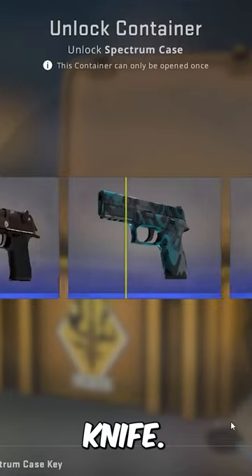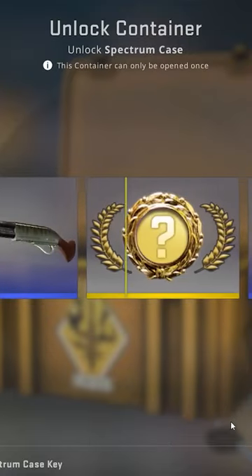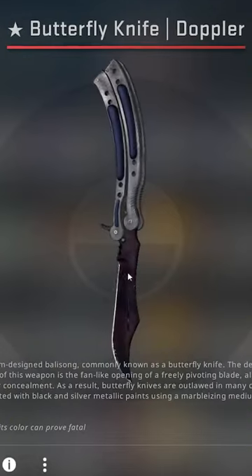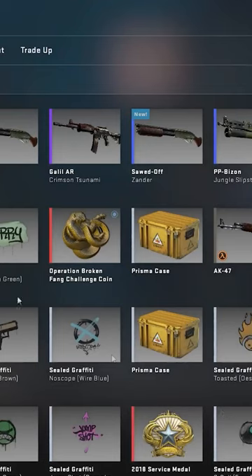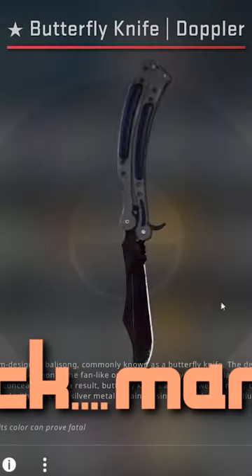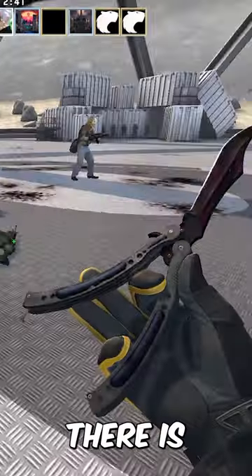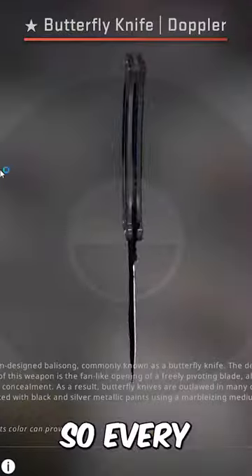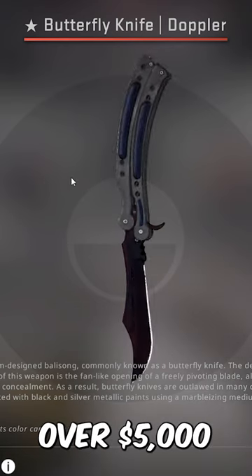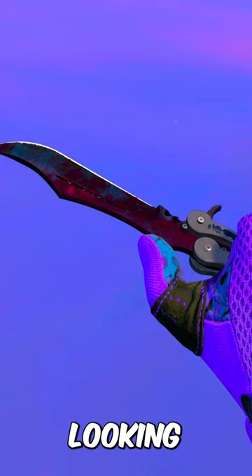This guy unboxed the black mamba knife. There are only around 200 butterfly black pearls in the world, so every one is unique. It's no surprise that this knife costs over $5,000, and they've got some really nice looking patterns.